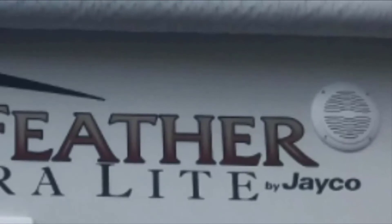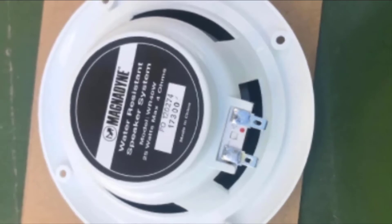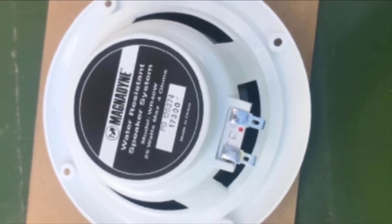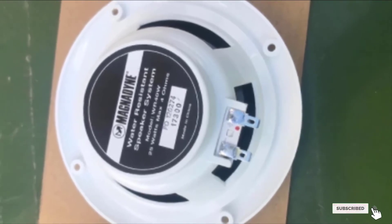One issue with the Magnadyne Waterproof Marine Speaker is the sound output. While they are slightly less powerful than other options on the market, you can't go wrong with this set of speakers available at an excellent price point.